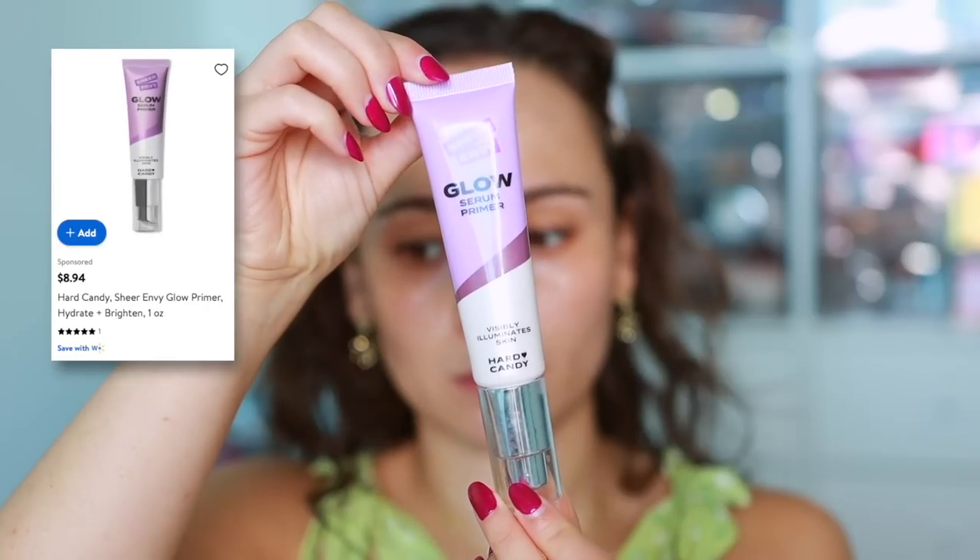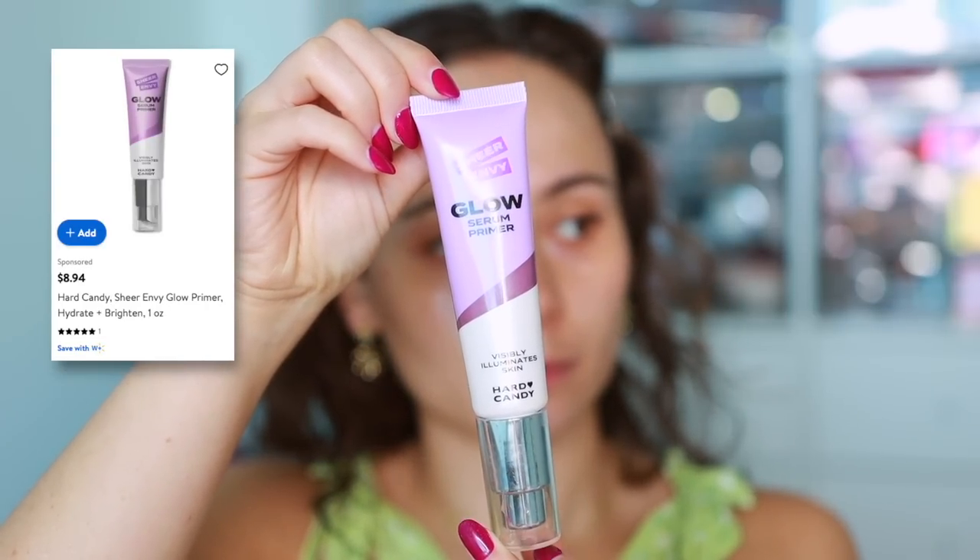Also on primers, an affordable option from Hard Candy — the Sheer Glow Serum Primer. It's a beautiful illuminating primer with a slightly more metallic feel and a heavier serum texture. Less is more with this one — too heavy a layer can make makeup look oily fast. But when used with control, it's the most beautiful hydrating glowy primer I've ever tried from the drugstore. I prefer the Say, but this is a fantastic and very affordable alternative.